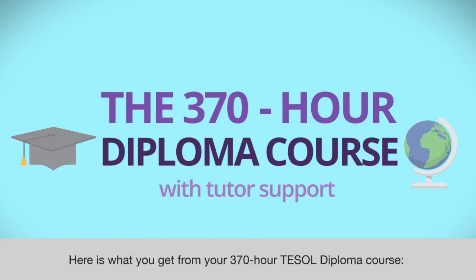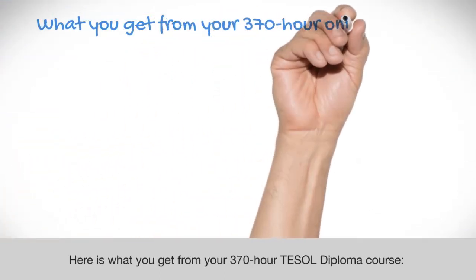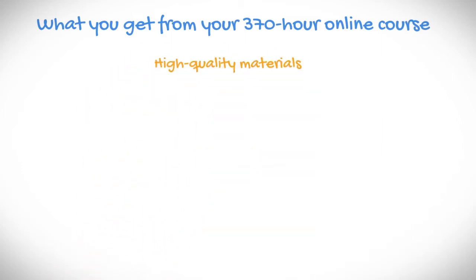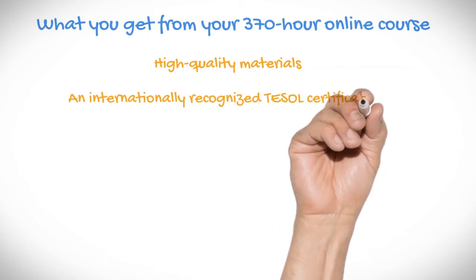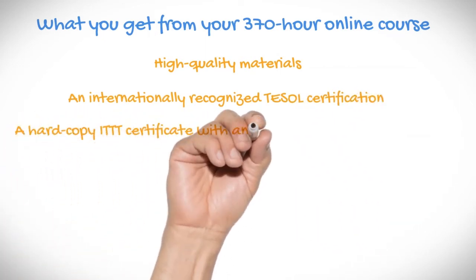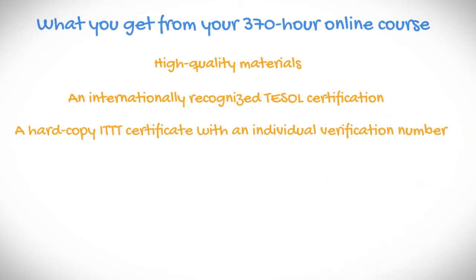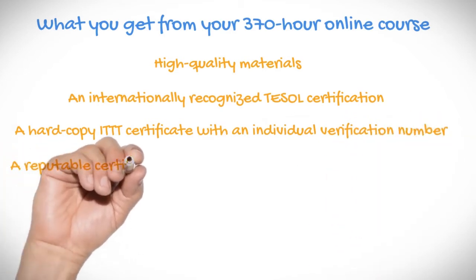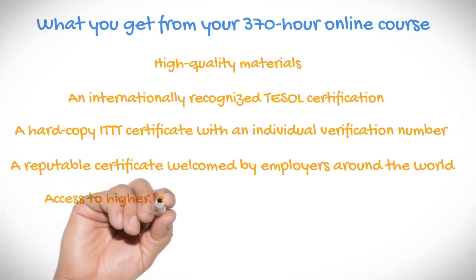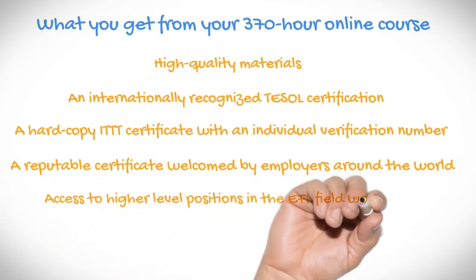Here's what you get from your 370-hour TESOL Diploma Course: high quality materials, an internationally recognized TESOL certification, a hard copy ITTT certificate with an individual verification number, a reputable certificate welcomed by employers around the world, and access to higher level positions in the EFL field worldwide.